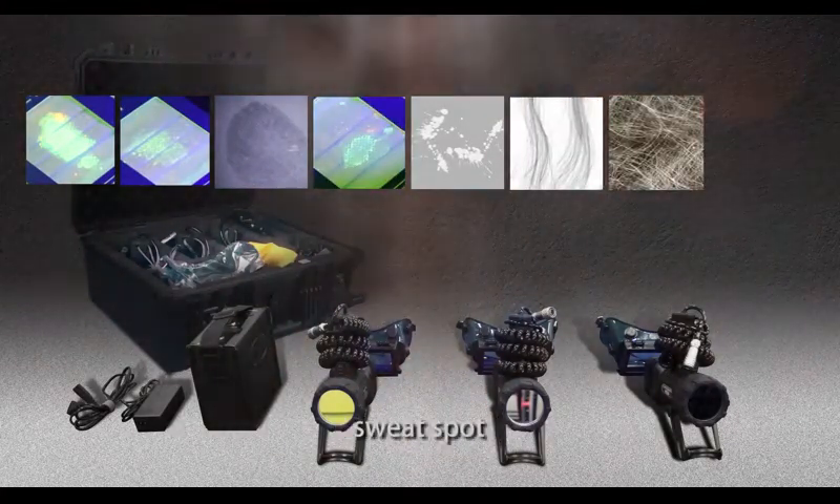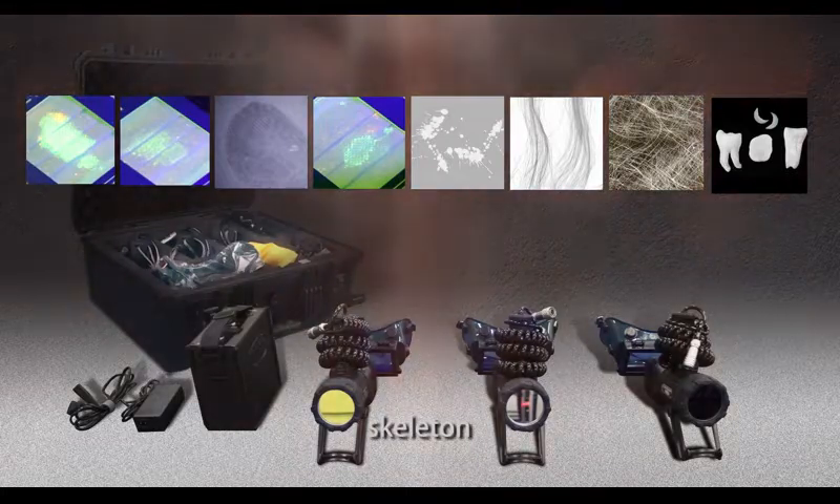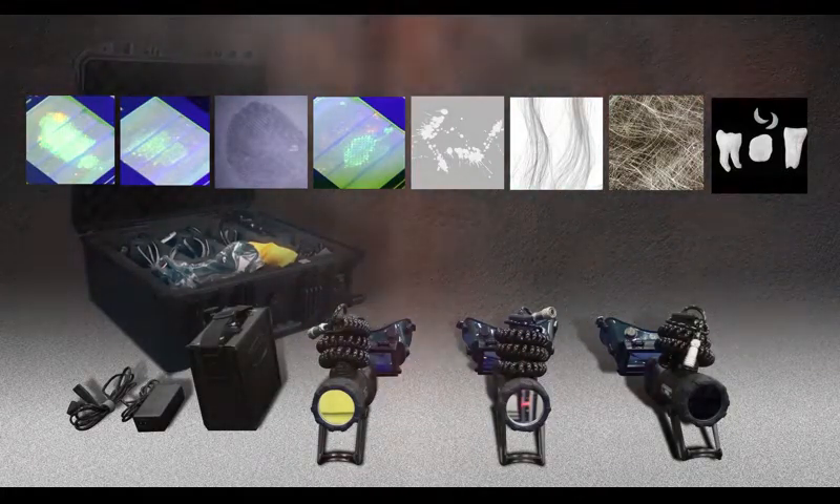It can detect urine marking, sweat spot, saliva stain, latent blood, hair, fiber, skeleton, fingernail, tooth, and more.